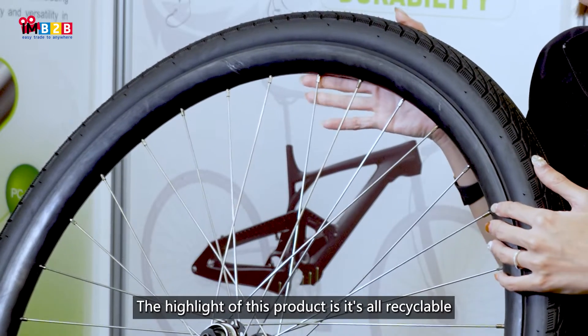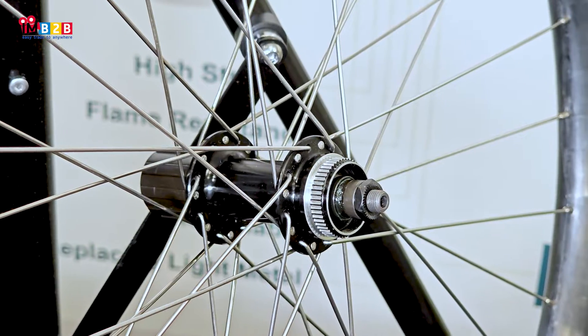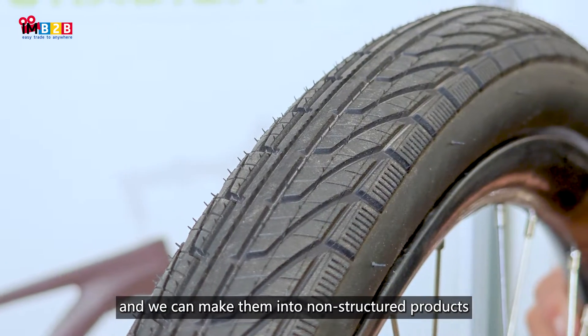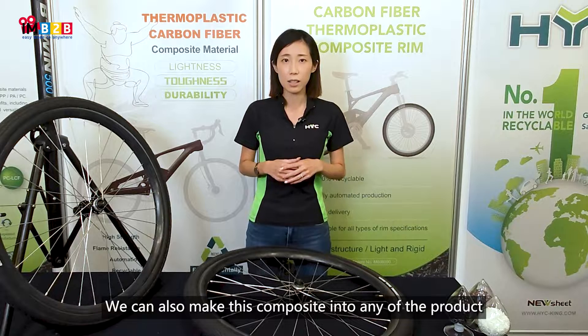The highlight of this product is that it is all recyclable. We have a worldwide recyclable system, so we can recycle used products and make them into non-structural products. We can also make these composites into any product that you wish for.